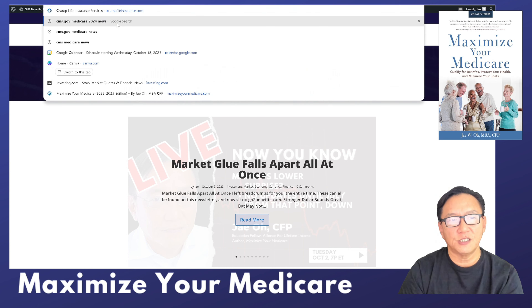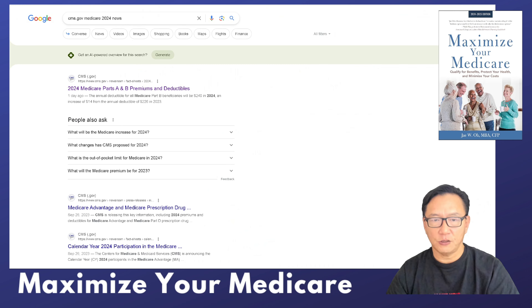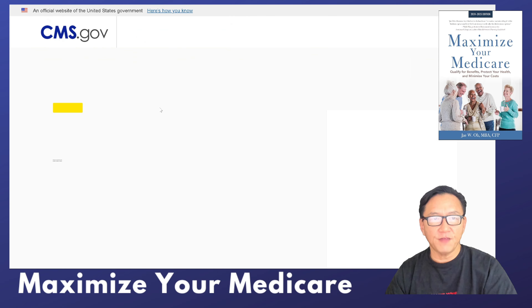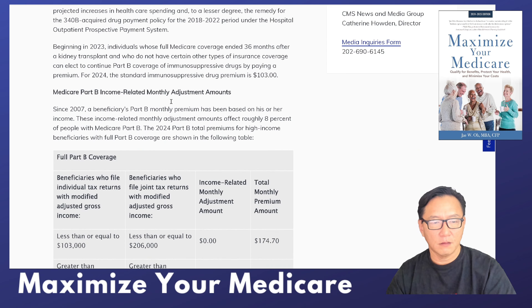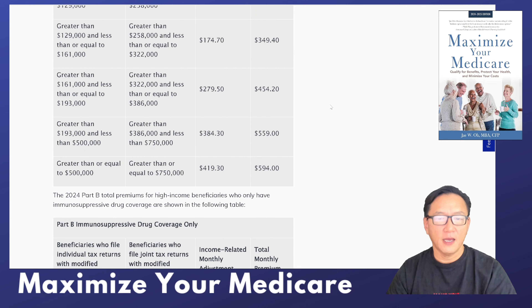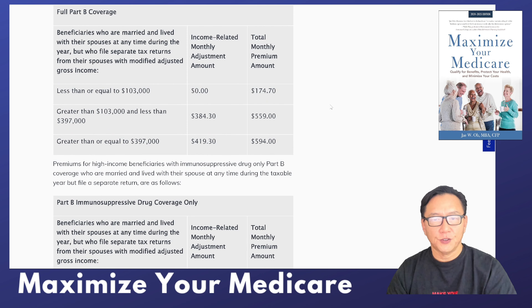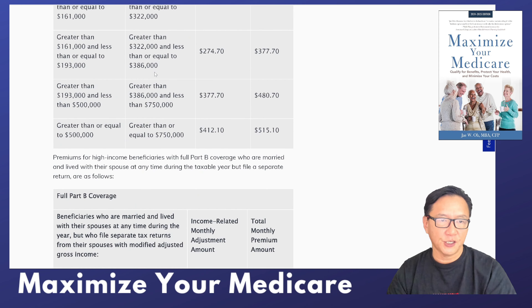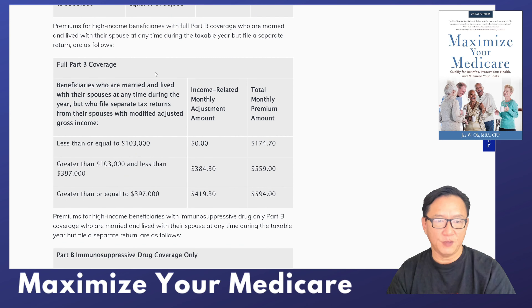Let's go back to the CMS. IRMAA is calculated using your taxable and modified adjusted gross income — a special version discussed in that article — which can result in possibly higher premiums. There are nuances here: some figures presume married filing jointly, while others apply to married filing separately. You may have private reasons for that filing status.